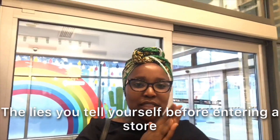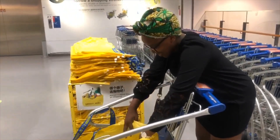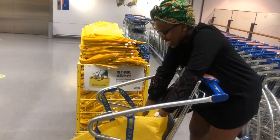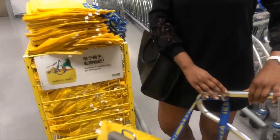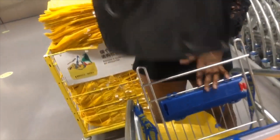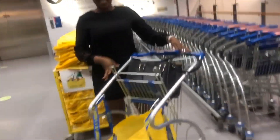Okay guys, so we're here at IKEA. We're only here for one or two things — basically one thing, but more than one of that one thing. This is actually a silly idea; they could just have normal trolleys. Let me put it in my bag first.